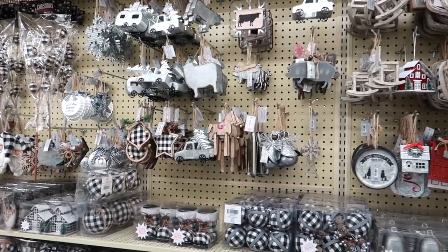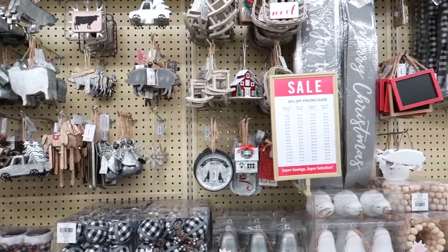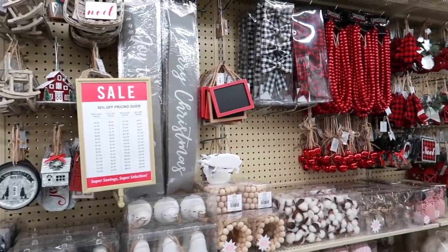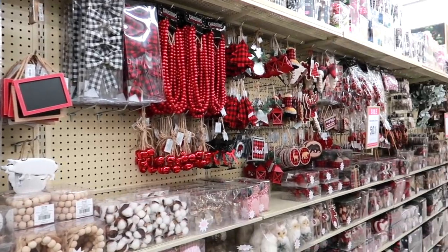All kinds of different ornaments to look at. Ornaments are one of my favorite things to decorate a Christmas tiered tray with. You almost have to go into the store to see them all because there are just rows and rows, depending on what your style is.